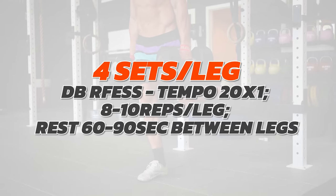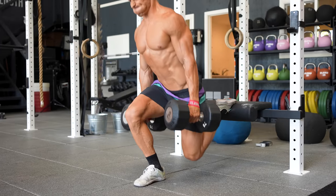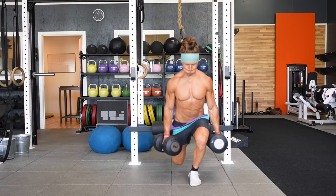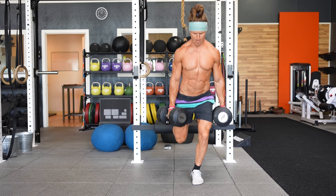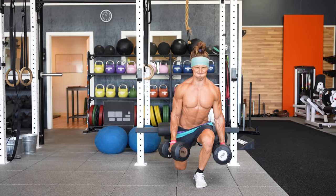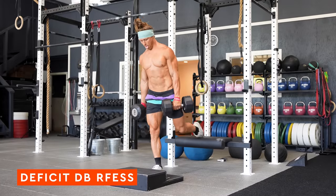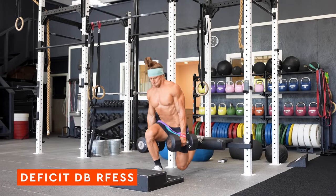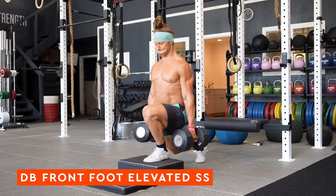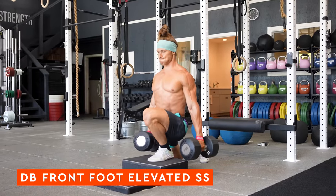We start with four sets of dumbbell rear foot elevated split squats — four sets per leg, eight to ten reps per leg, no tempo focus, resting about 60 to 90 seconds between legs. These are going to be tough. Variations include the deficit dumbbell rear foot elevated split squat or the front foot elevated split squat, both adding slight variation when you hit a plateau.